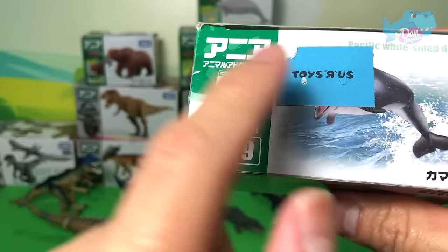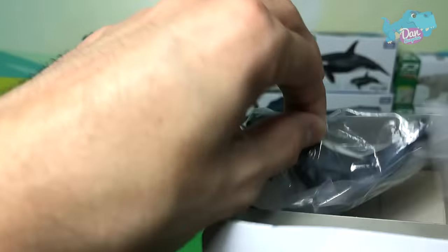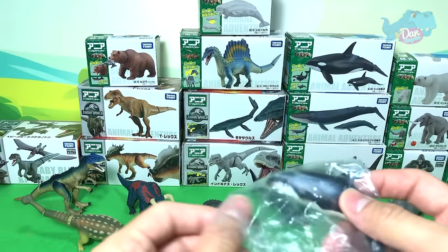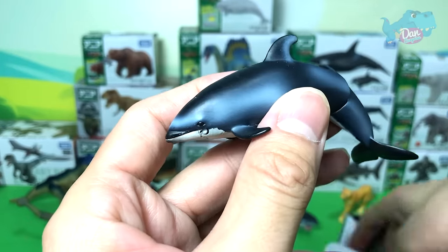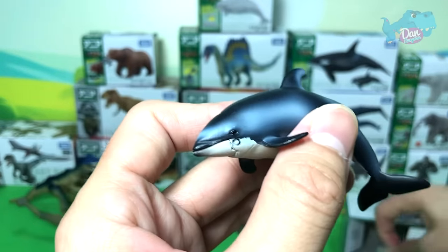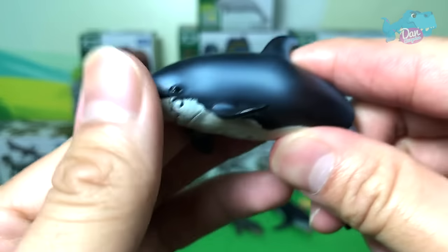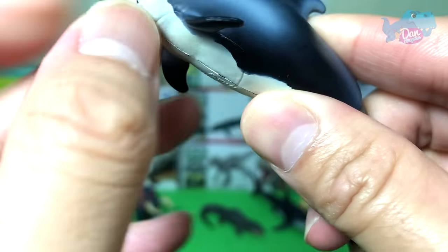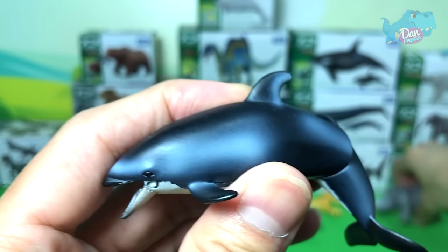Next up, let's take a look at a beautiful dolphin — this is actually known as the Pacific White-Sided Dolphin. Dolphins are very, very intelligent animals. You can move the jaw and the tail as well.